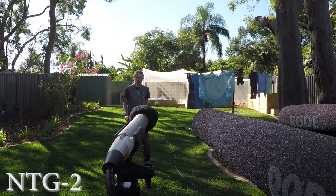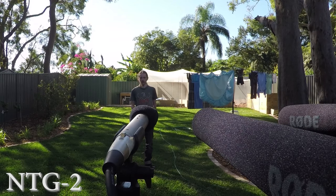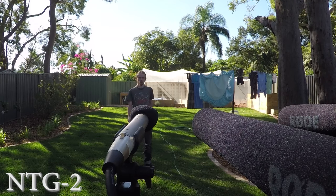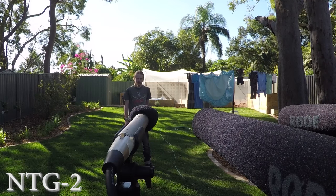All three microphones are also cardioid; however, the two shotgun mics are super cardioid, so they reject sound 150 degrees to the rear, whereas the NT-55 is fitted with just the cardioid capsule.